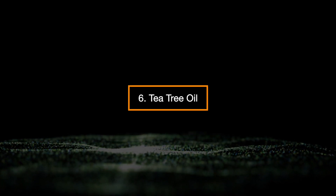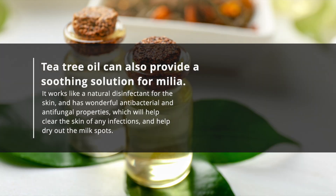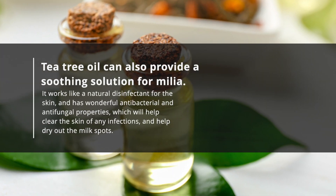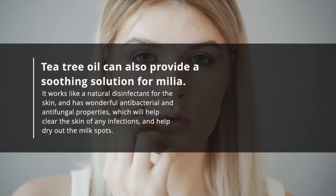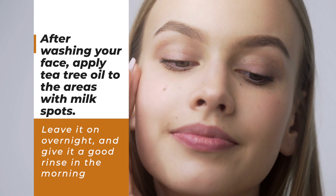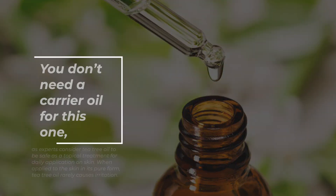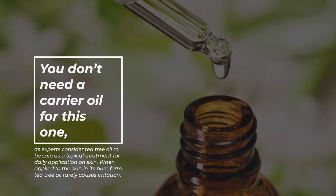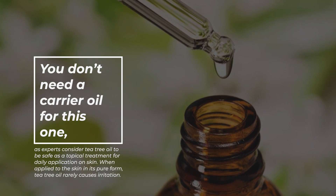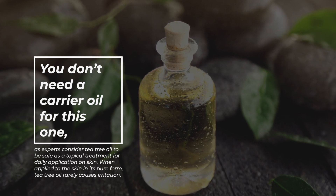6. Tea Tree Oil. Tea tree oil can also provide a soothing solution for milia. It works like a natural disinfectant for the skin and has wonderful antibacterial and antifungal properties, which will help clear the skin of any infections and help dry out the milk spots. After washing your face, apply tea tree oil in the areas with milk spots. Leave it on overnight and give it a good rinse in the morning. You don't need a carrier oil for this one, as experts consider tea tree oil to be safe as a topical treatment for daily application. When applied to the skin in its pure form, tea tree oil rarely causes irritation.